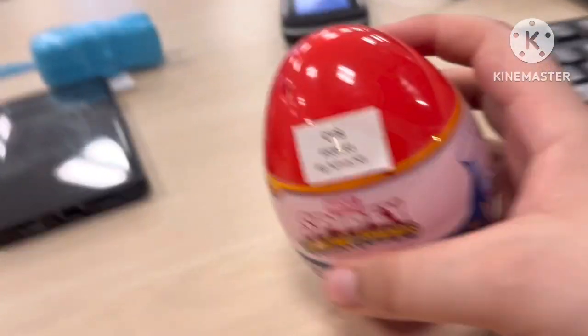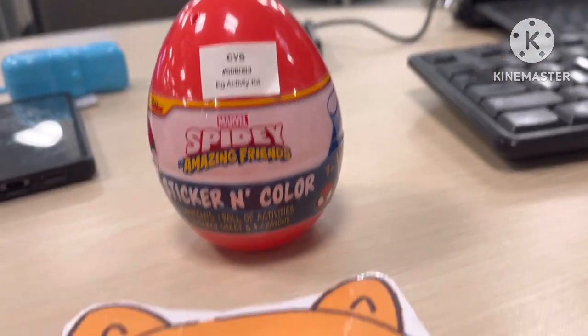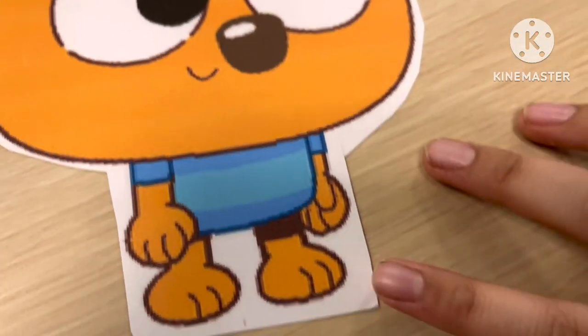I got this at CVS Pharmacy. Eleanor is not here today because I left my Eleanor plush at home, so I'm using the Wombats instead.